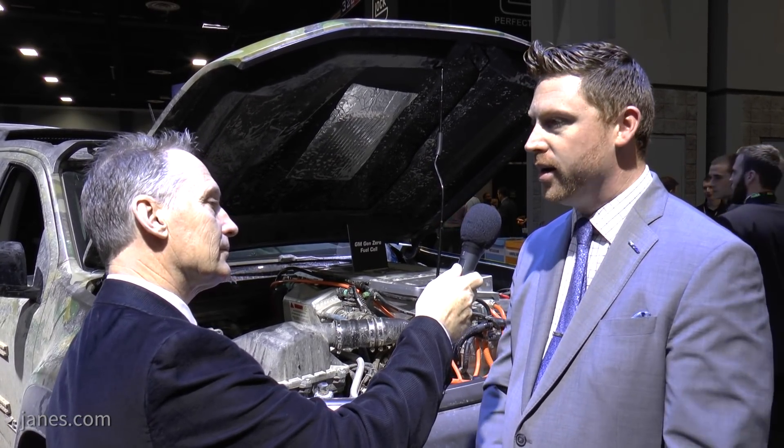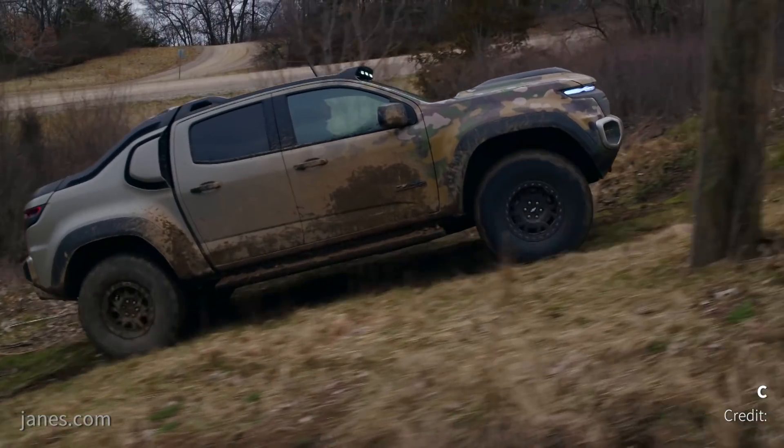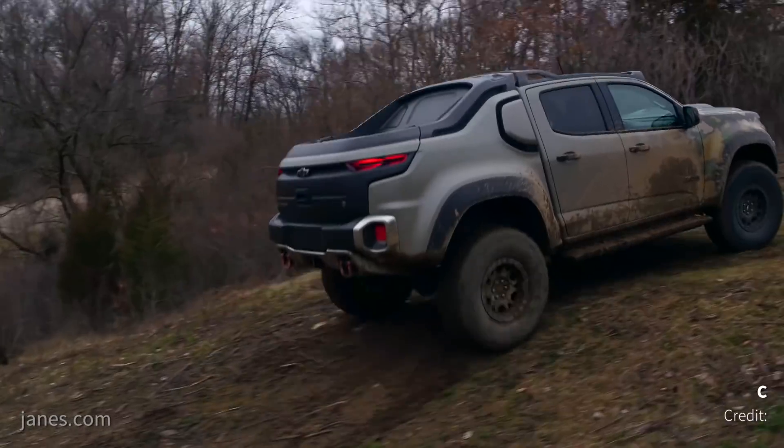Yeah, absolutely. It's great to be back with you again. As you remember, last year the vehicle was freshly unveiled at this show here at AUSA in 2016. Now after this year, you can see obviously the vehicle has been well enjoyed for the past year. Just to bring it up to speed on the journey that this vehicle's undergone since last year's show: as soon as the show was done last year, we actually brought it out to our Milford Proving Grounds and underwent all of the startup activities on it.